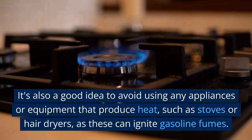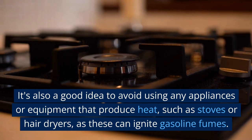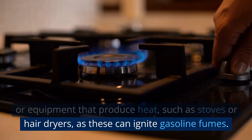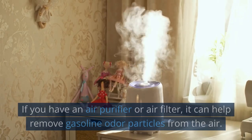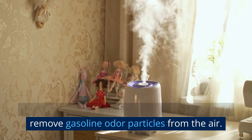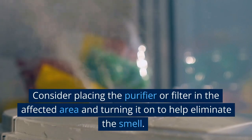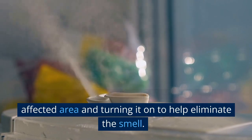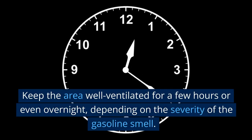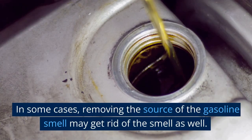It's also a good idea to avoid using any appliances or equipment that produce heat, such as stoves or hair dryers, as these can ignite gasoline fumes. If you have an air purifier or air filter, it can help remove gasoline odor particles from the air. Consider placing the purifier or filter in the affected area and turning it on to help eliminate the smell. Keep the area well ventilated for a few hours or even overnight, depending on the severity of the gasoline smell.